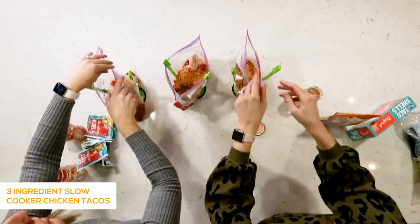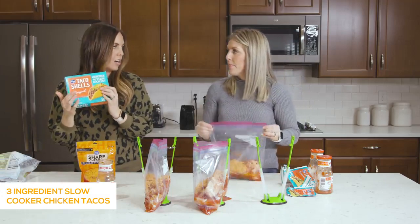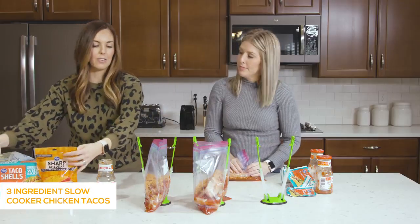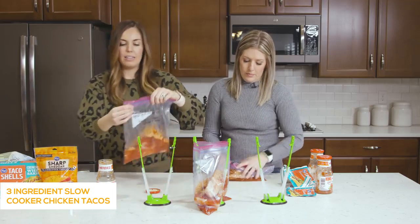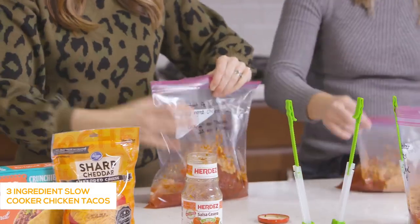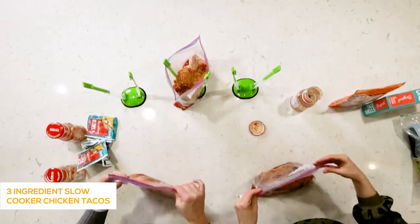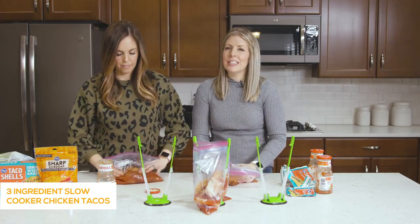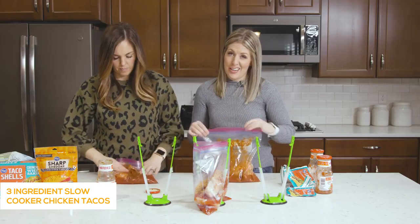When you serve these, we usually do hard taco shells with cheese — super simple. With kids, they don't need a lot more. But this chicken is so versatile, you can use it for whatever you need. If you're cooking in your Instant Pot, add about a half cup of water for a little more liquid. If you're cooking in a slow cooker, you don't need to add anything else.